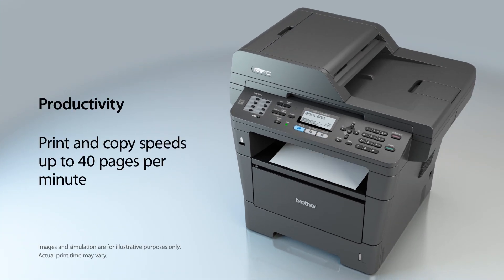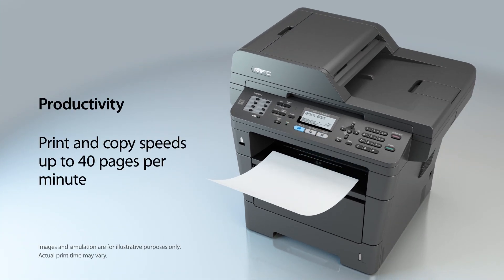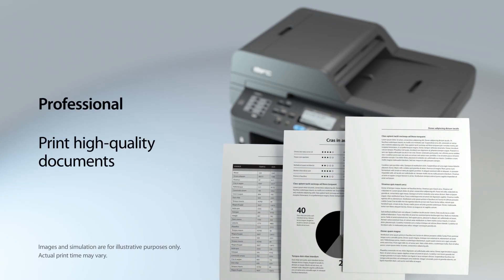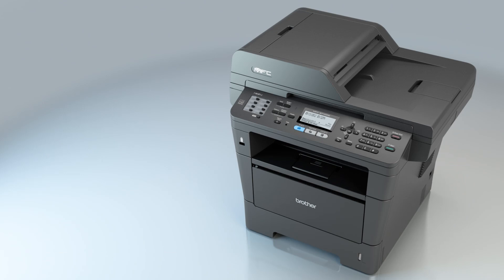It helps to improve your productivity with print and copy speeds of up to 40 pages per minute, and produces high-quality letters, spreadsheets, and other important documents.